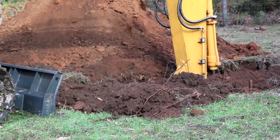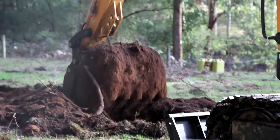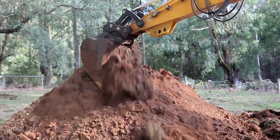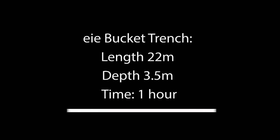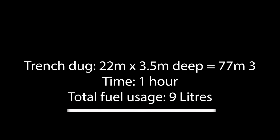Notice how smoothly the bucket penetrates the ground and the complete bucket fill it produces. At the end of the hour period, we found that we had dug a trench 22 metres long and an average depth of 3.5 metres. The calculations showed that we actually dug 77 cubic metres, and in that period the machine used 9 litres of fuel.